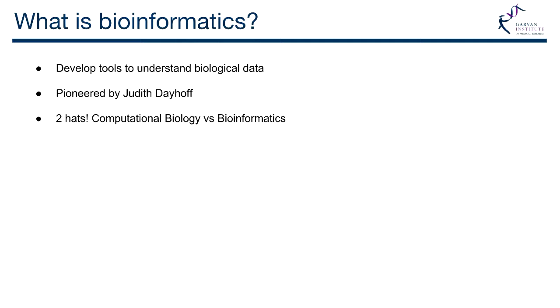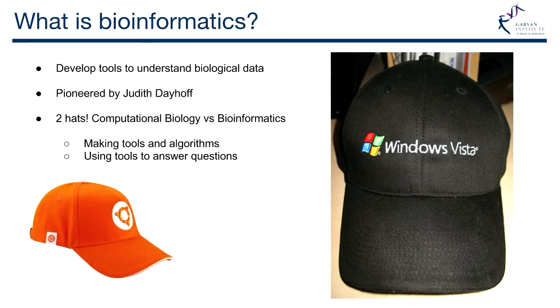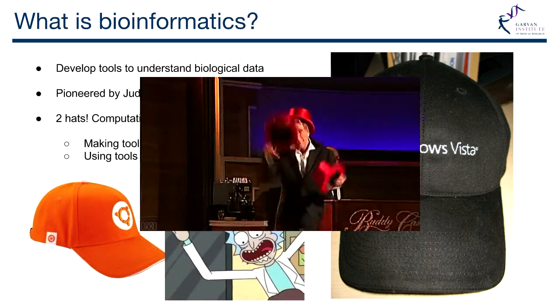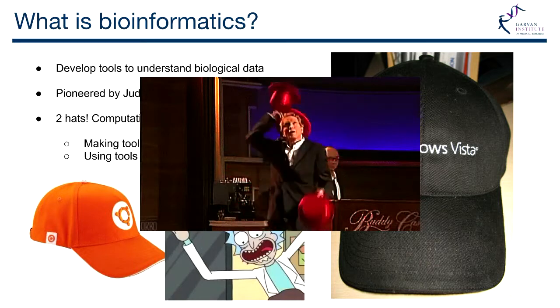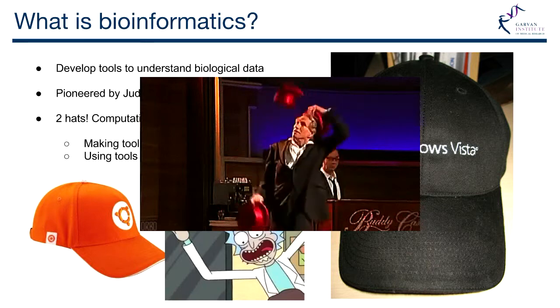Mostly we wear two hats. There's a bit of an argument about what is a bioinformatician versus a computational biologist — I like to say they're basically synonymous. You've got people that make the tools and algorithms, and then those that use tools to answer questions. It's a bit like coders versus IT. We're juggling hats the whole time — we go from one to the other, building pipelines. We build a tool and then glue it with all the other tools. We're basically glorified Lego brick builders.